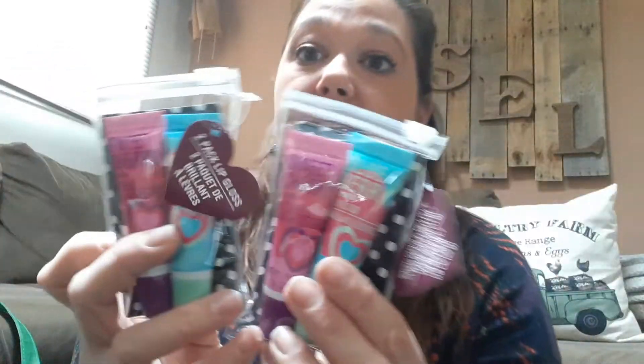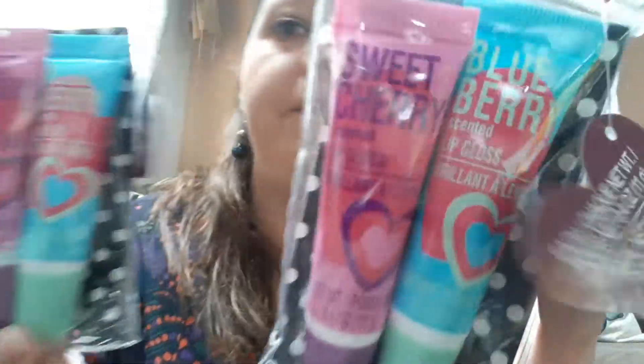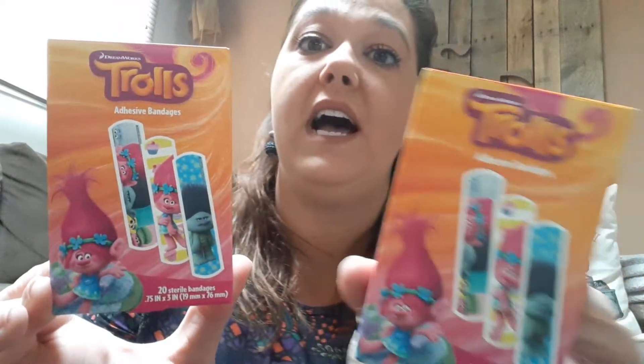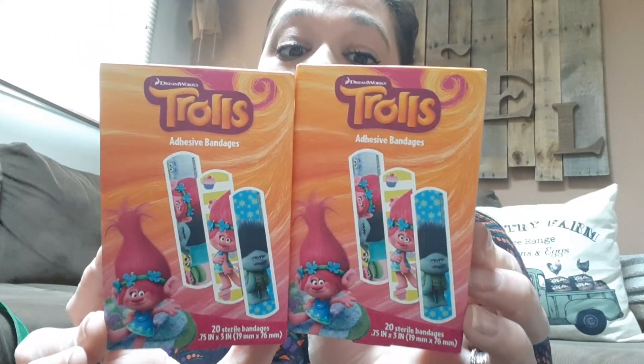I found these — they were only at one of the five Dollar Trees. It's a two-pack: you get the cherry and the blueberry. These are just fun for play — we have a Doc and McStuffins Little Hospital and the girls like to put these on their Barbie dolls. I found the Trolls ones — I've never seen the Trolls ones before. I've seen the Barbie ones and Sesame Street ones, so it was great to find something different.